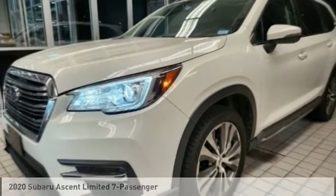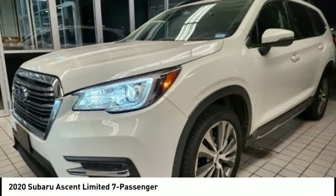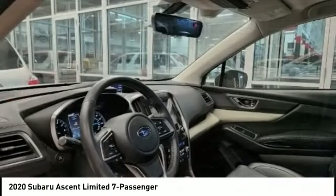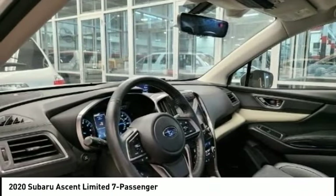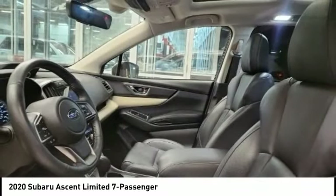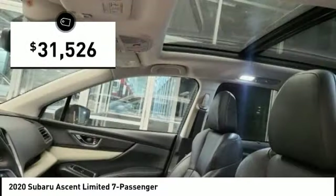The 2020 Ascent. The Subaru Ascent is a breath of fresh air to families in need of more room. The reliability, safety, and practicality that Subaru has always been known for is now brought to you with third row seating and is priced below $35,000.